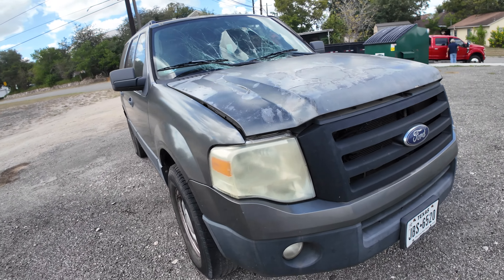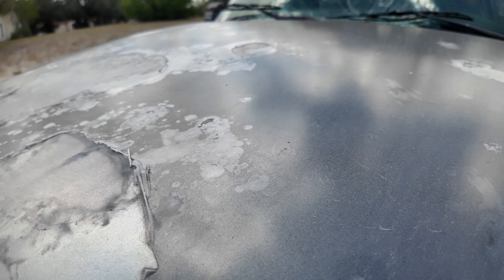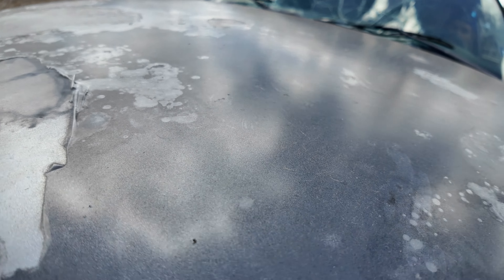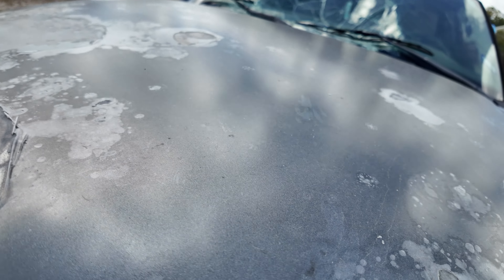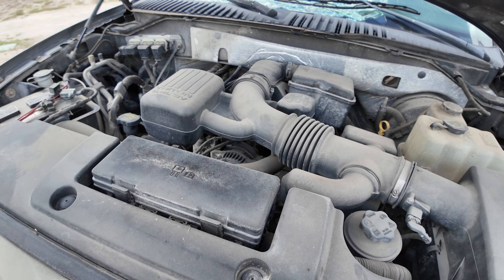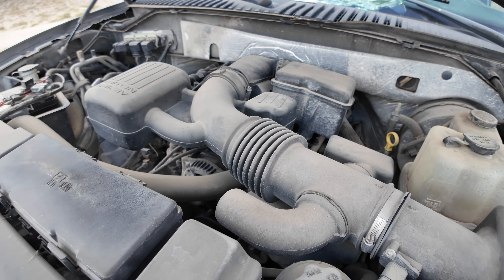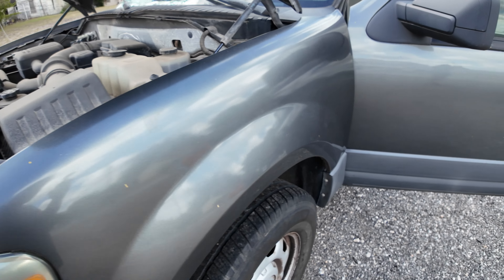Let's check out under the hood. There we go — it's your 5.7 liter Triton. Sounds good.